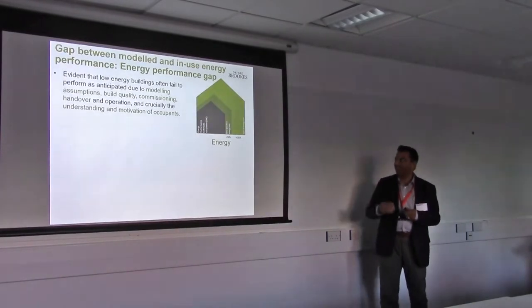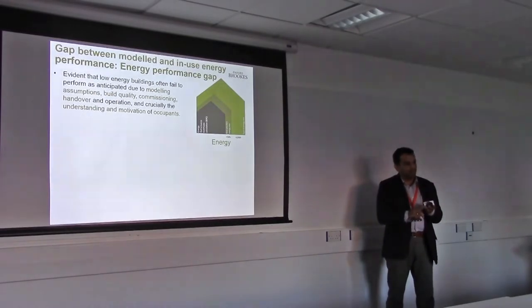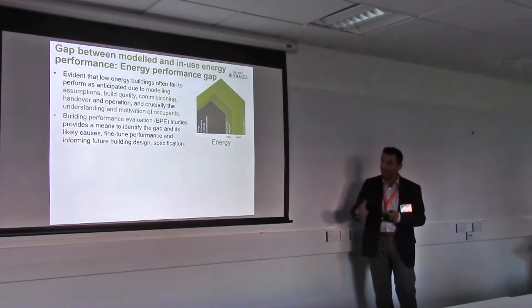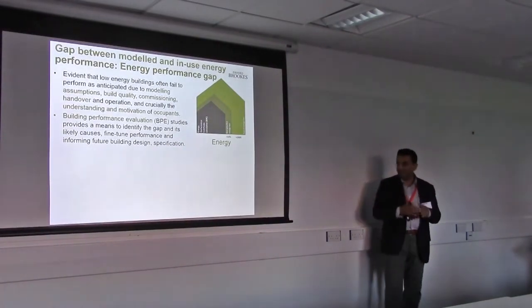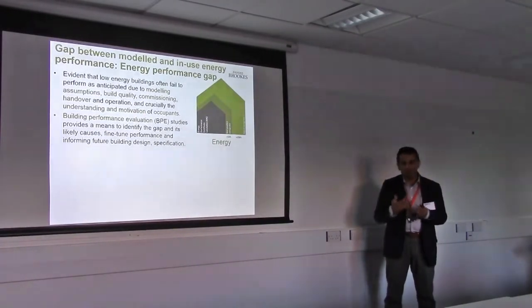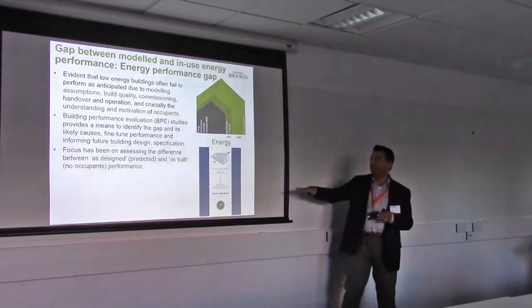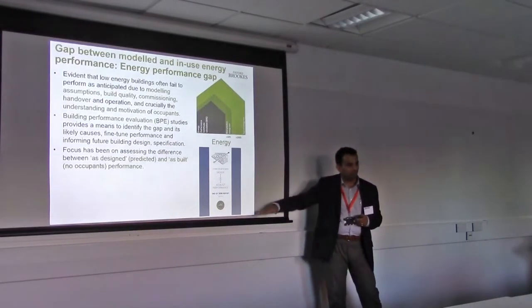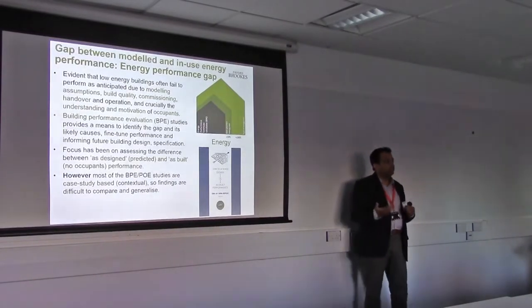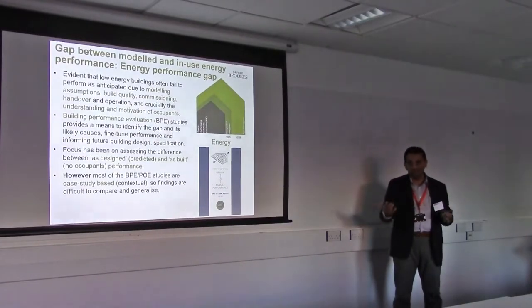In the building sector it is acceptable, especially when we look at homes, which is probably the single most important investment of someone's life. We get this kind of gap because of modeling issues, the assumptions that are made, and because of the way dwellings are built, commissioned, handed over and occupied. There have been a lot of building performance evaluation studies to identify that, but most of them tend to focus on as-built performance — very few focus on the in-use performance.